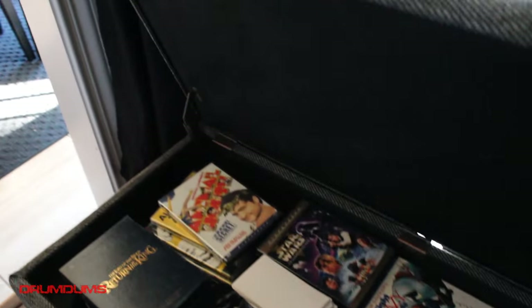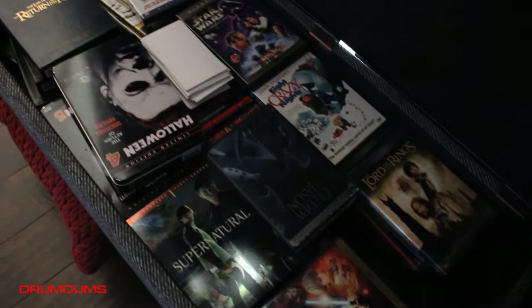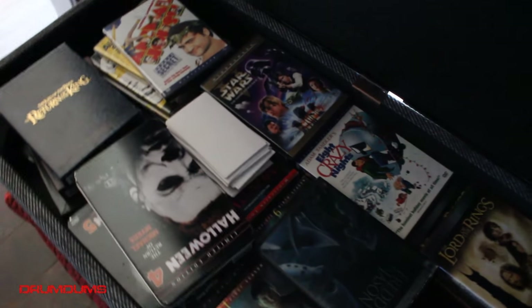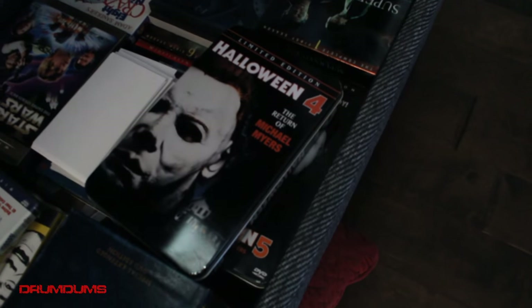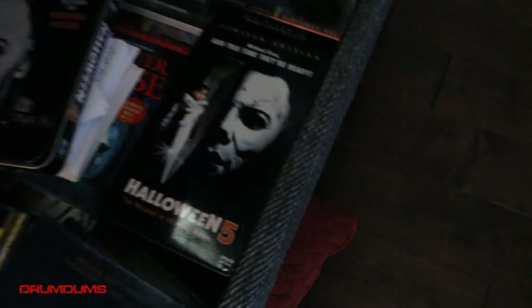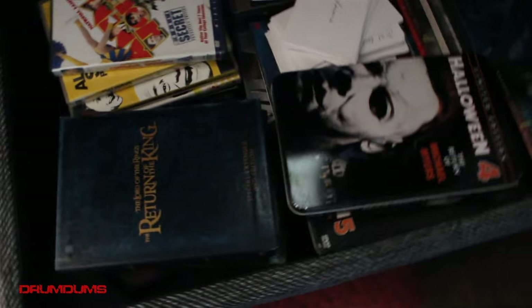In these little benches over here I actually keep my old DVDs. Just to give you a sneak peek — a lot of these I've upgraded to blu-ray so I really haven't taken them out, but as you can see there's Halloween 4, the limited edition 10, and right behind that is Halloween 5.